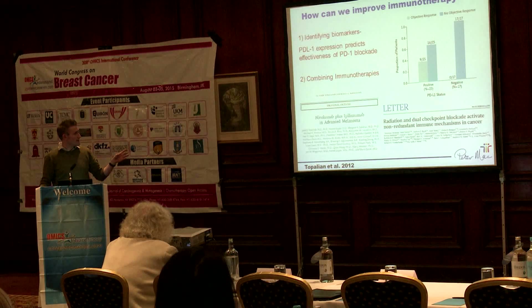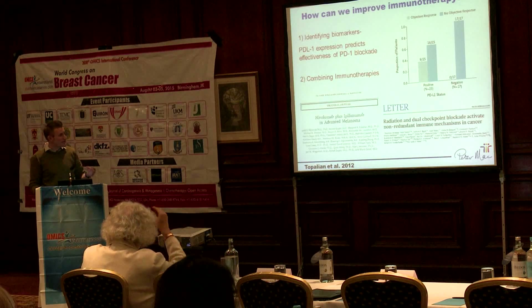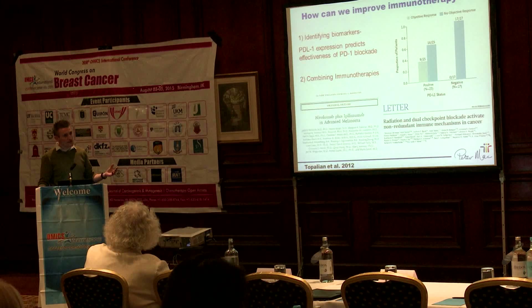This particular publication combines two different checkpoint inhibitors - anti-PD-1 and anti-CTLA-4 - and interestingly they're getting a doubling of the objective response rates without necessarily seeing more of the immune side effects that you might predict by targeting two different checkpoint inhibitors.